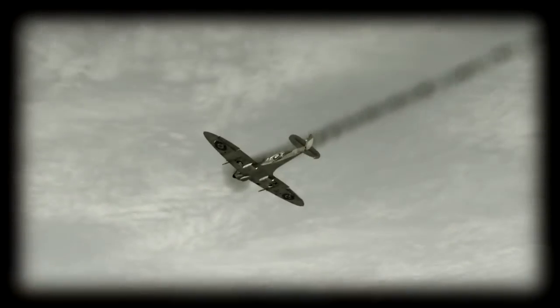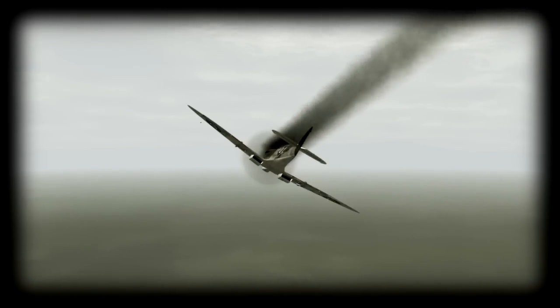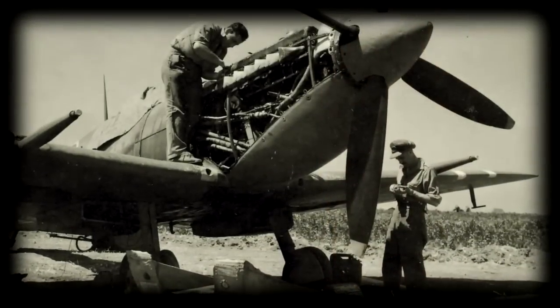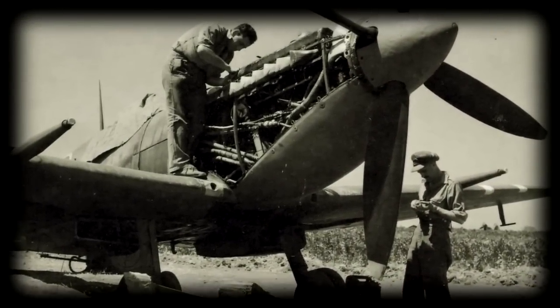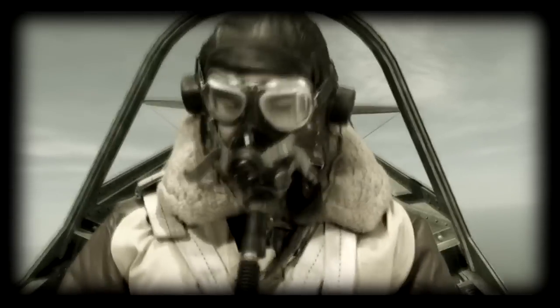And the engine blew up. I suddenly got a tremendous vibration in the aircraft and black smoke came pouring out of it, and there were flames in the bottom of the cockpit. That scared me because the Spitfire's fuel tank is between the instrument panel and the engine — right in front of the instrument panel — it's a 90 gallon fuel tank. It was probably half empty, so it was volatile. When I saw the flames I thought, no, I've got to get out of here.